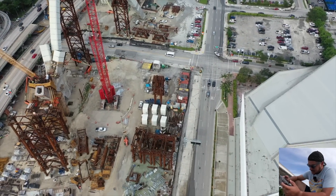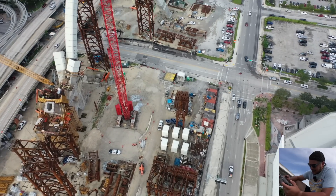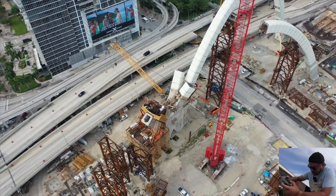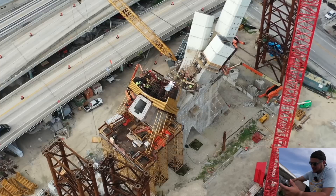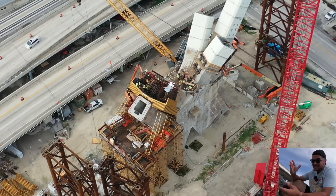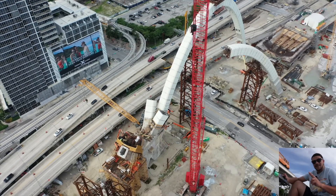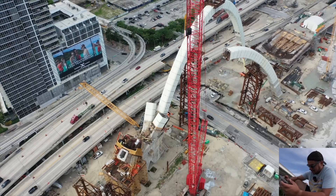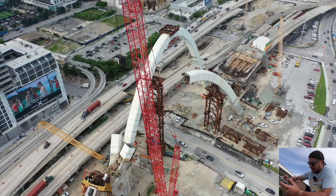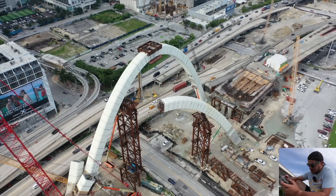Moving along, we've got the center pier where all the arches basically connect. You can see pre-cast arch segments — six of them near the bottom, one near the roadway. The base of arch five is coming out of the center pier. On the other side, arches one and three are already coming out from the sides. Arch one is curving halfway out of the ground over the road, held up by a support tower.